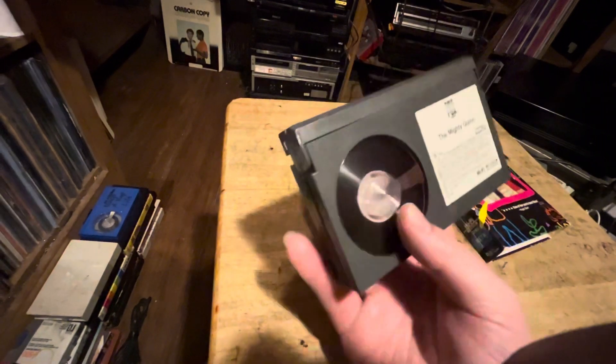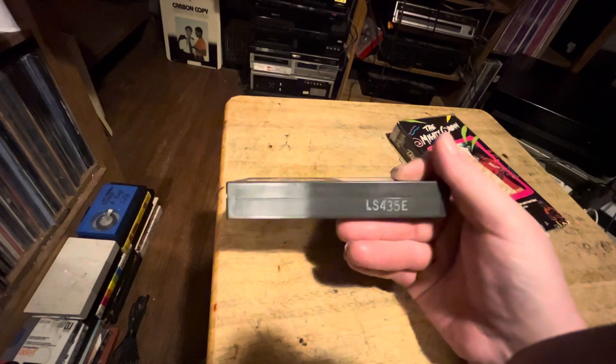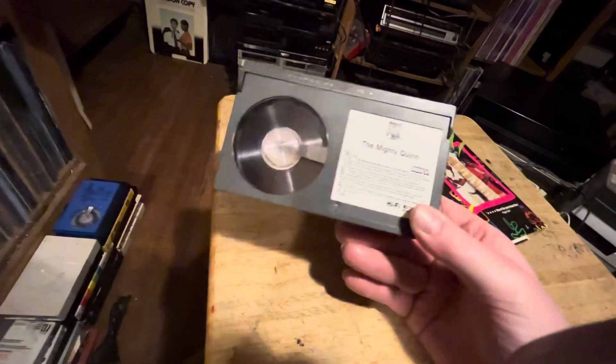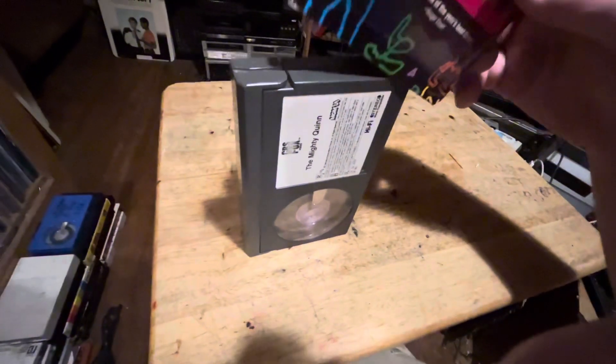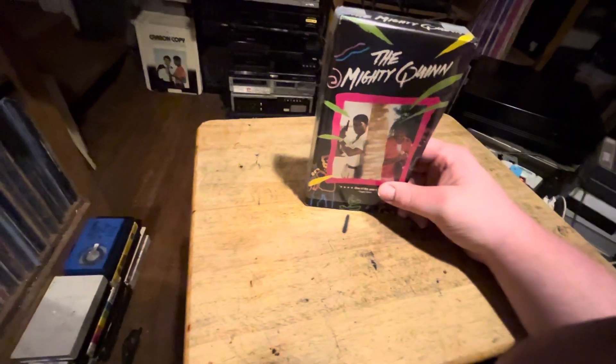I just wanted to show you guys a rare title on the Beta format. I'm happy to have this in my collection and I'm going to enjoy having it.